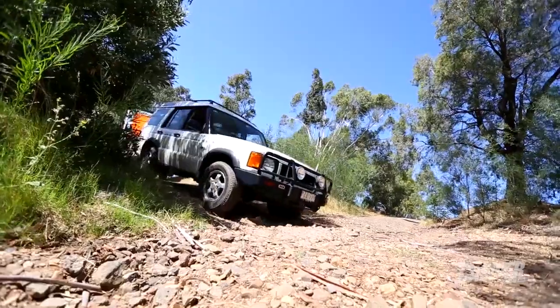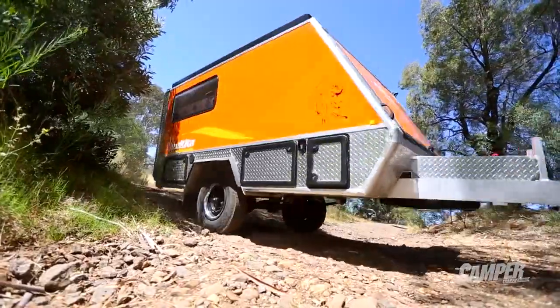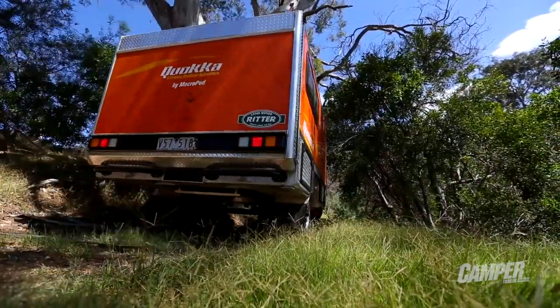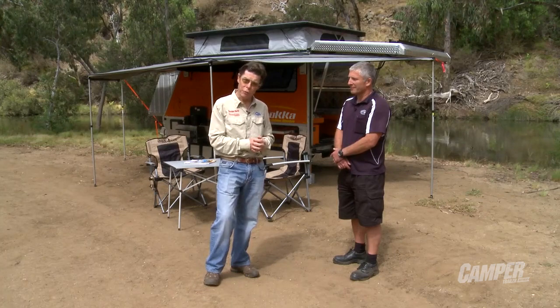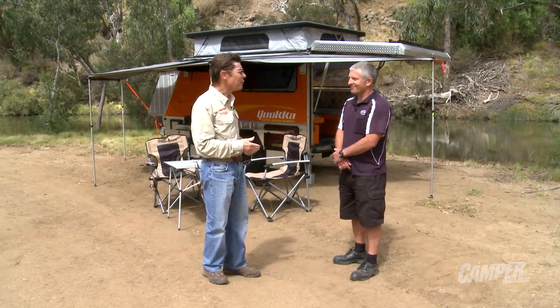Now we've got a solution — it's called the Quokka. The Quokka is a one-ton all-aluminium toy hauler about the width of a normal four-wheel drive that'll go pretty well most places you'd want to take it. The man behind it, the brains behind the idea, is Andrew Kovach, who's a director of Ritter Australia, a four-wheel drive specialist in Land Rover. Andrew, this is a great toy.